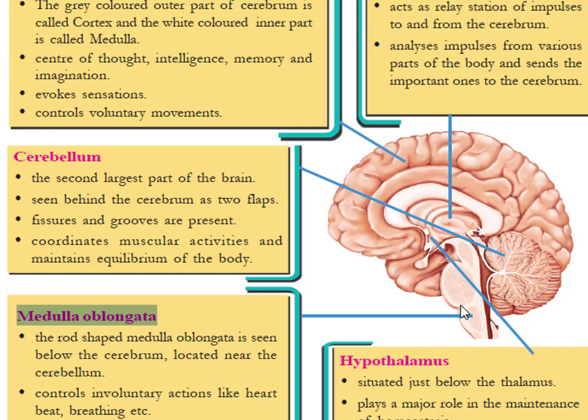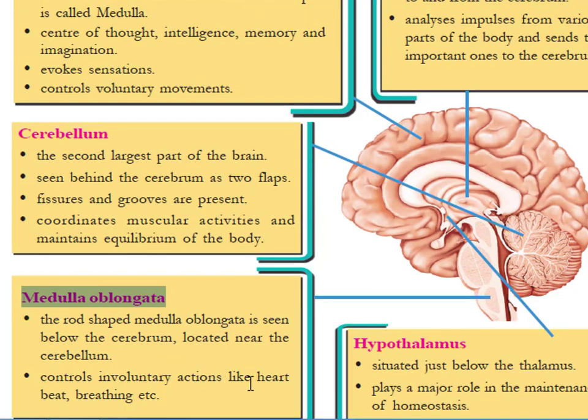The most important function of the medulla oblongata is that it controls involuntary actions like heartbeat and breathing. Involuntary actions are movements which cannot be controlled by ourselves — we cannot control our heartbeat or breathing. These involuntary actions are controlled by the medulla oblongata of the brain.